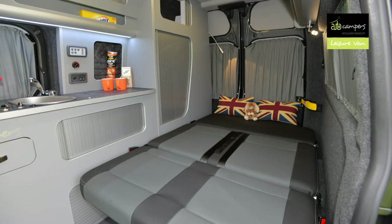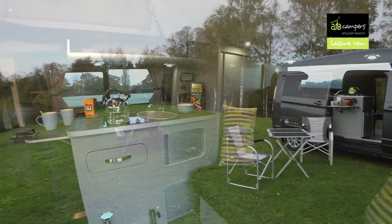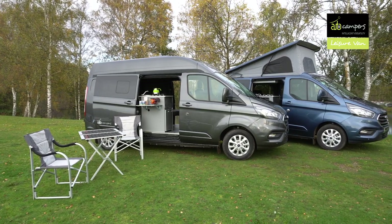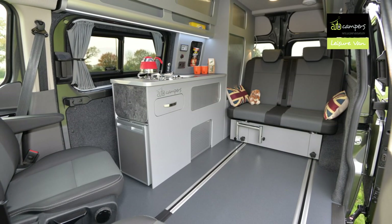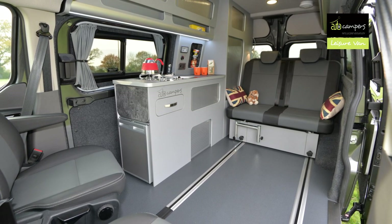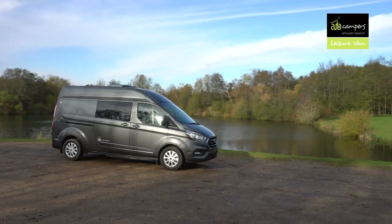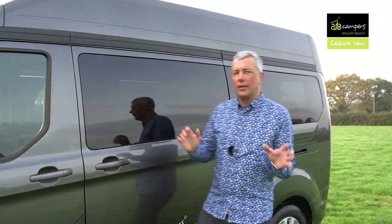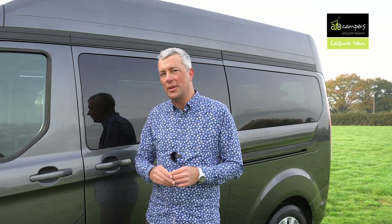The Leisure Van shares the same M1 tested rock and roll bed as the Classic, but adds a second door and a revised kitchen layout for even more flexibility. The two sliding doors mean access is excellent and provide great ventilation, while the kitchen design allows it to be accessed both inside and outside the vehicle. Even with the cab seats swivelled round there's plenty of dining space for four. All four seats are travel seats with the rear ones being M1 tested for safety. It's offered in both short and long wheelbase forms with the choice of high top, pop top and low line roofs. For the ultimate in space, high top long wheelbase is the way to go.